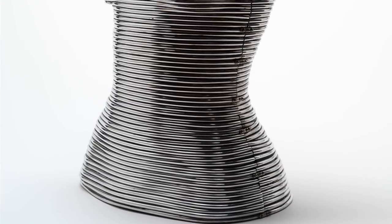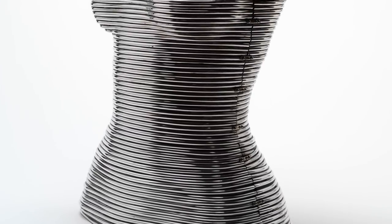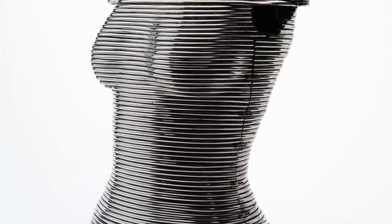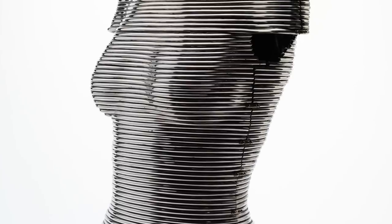Sean Lean has said that the coil corset was one of the most challenging and physically demanding pieces he has ever had to make. He had to learn himself the craft of silversmithing to enable him to curve, shape, hammer and polish the coils.